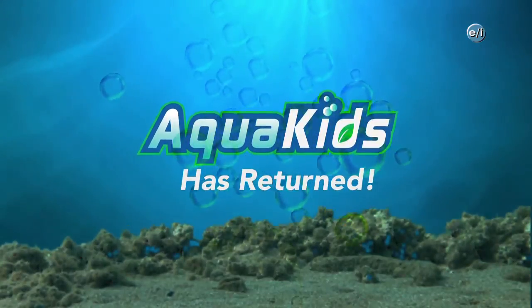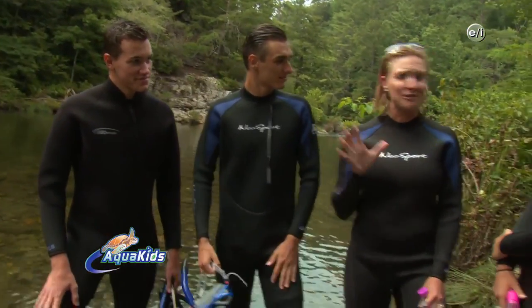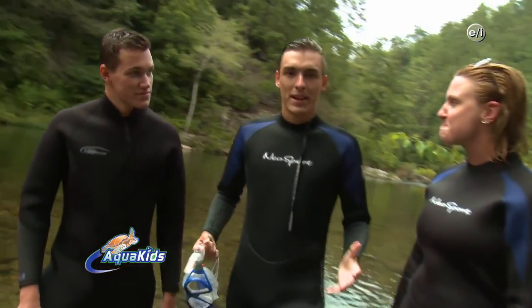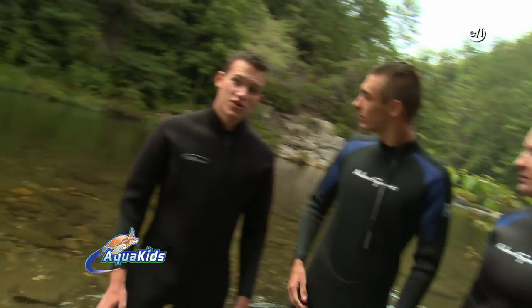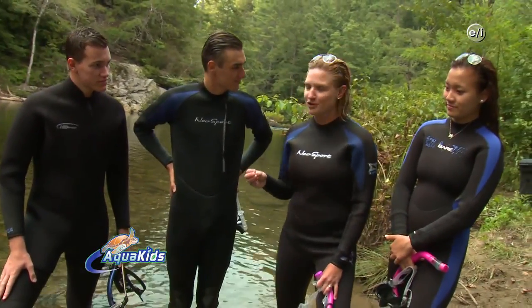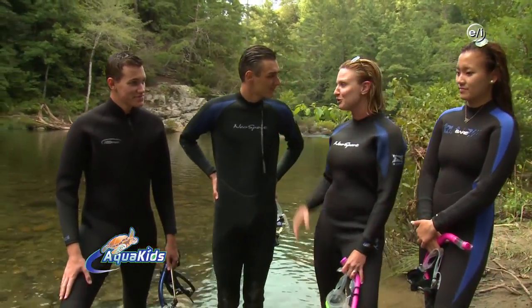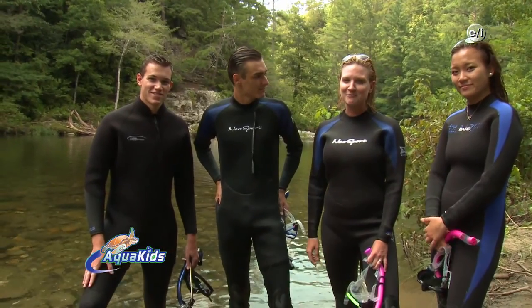Welcome back to AquaKids. Tennessee Aquarium, Conessauga River, Cherokee National Forest — sturgeon, trout, tons of fish here in the river. What was your favorite part about today's experience? It's amazing to know that people can use plain old city water to help raise freshwater fish. And it's great that people are helping reintroduce fish to their natural habitat — wonderful project. I was just so fascinated by the fact that the Conessauga River is one of the most biodiverse places in all of the world. Where else can you find a fish with a nose that can flip rocks over to find food? It means incredibly fresh water. Remember, it's up to you to keep it green and blue — help protect our planet, and we'll see you next time on AquaKids.